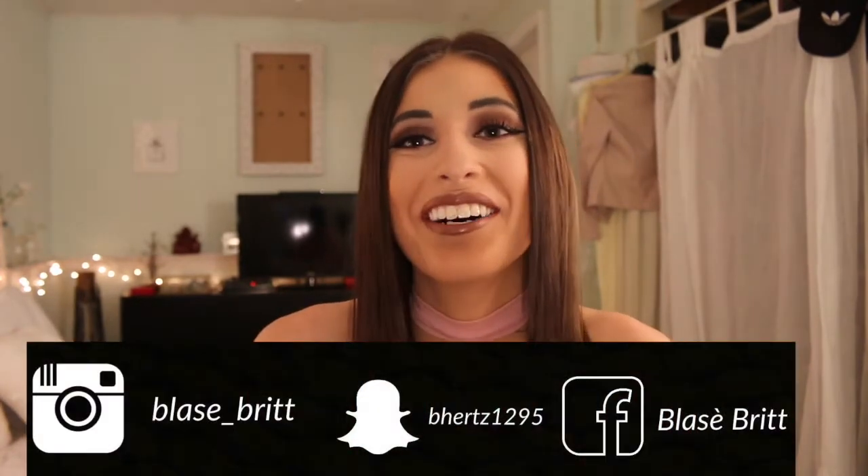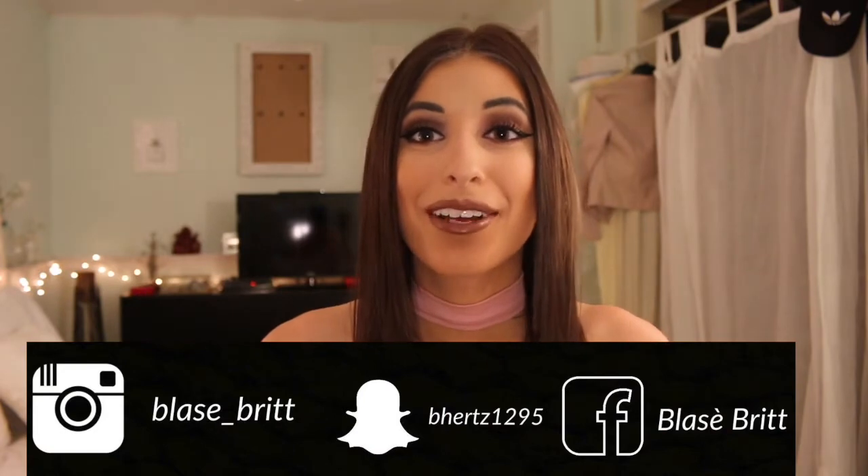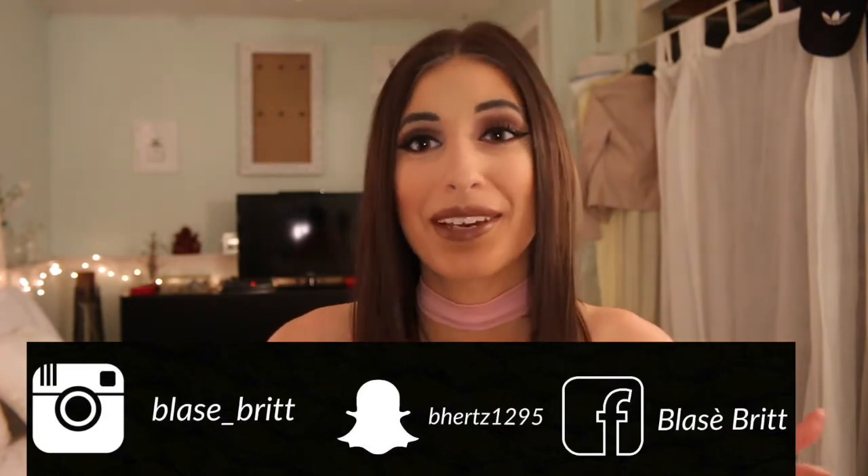Hey guys, what's up? It's me Britt and today I'm here with a look that I literally did not plan at all. I was in my room messing around with makeup, doing different colors, all this and that. And I posted a picture on my Flossay Britt Instagram and Facebook and Snapchat, because I have to hit all three social medias.